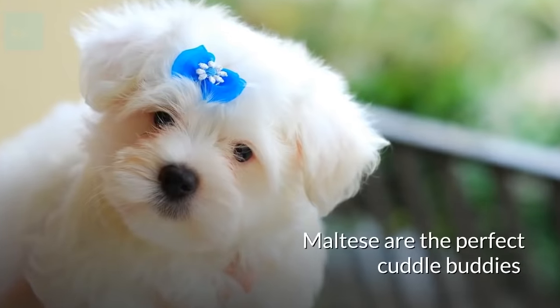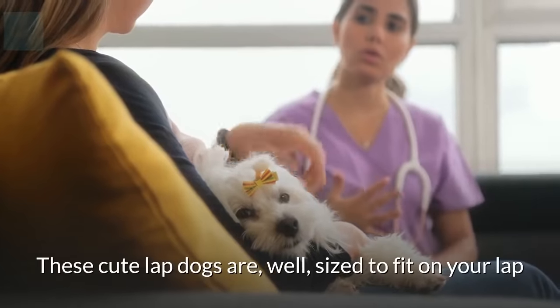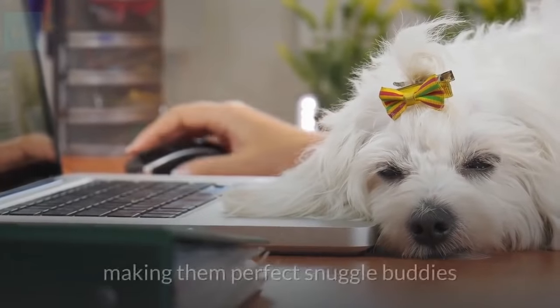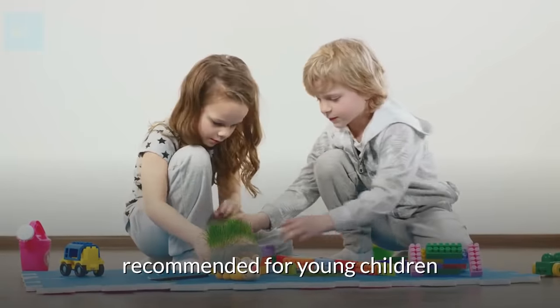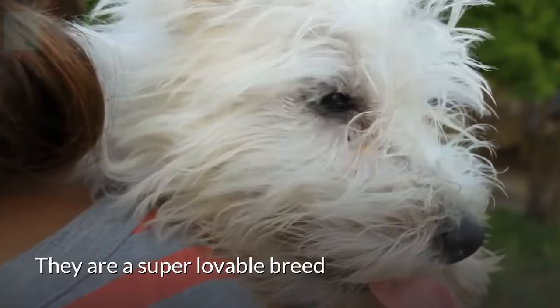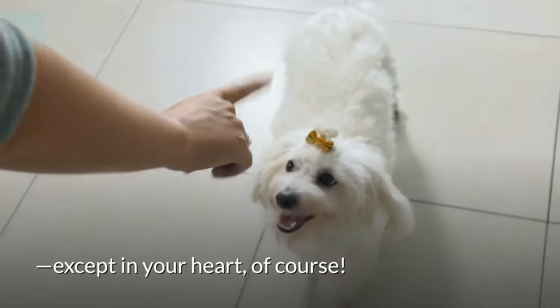Maltese are the perfect cuddle buddies and enjoy their fair share of snuggles. These cute lap dogs are, well, the perfect size to fit on your lap. They are calm and don't weigh too much, making them perfect snuggle buddies. Since they are a very delicate breed, they are not recommended for young children, as they can be prone to accidents and easily injured. They are a super lovable breed and won't need too much extra space — except in your heart, of course.